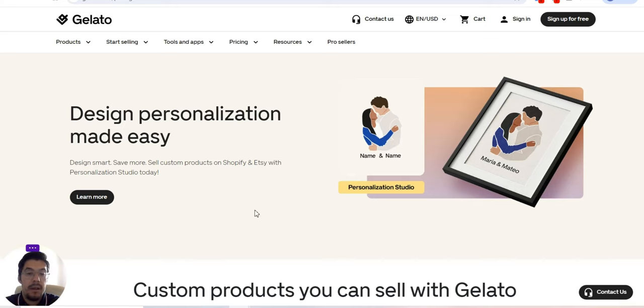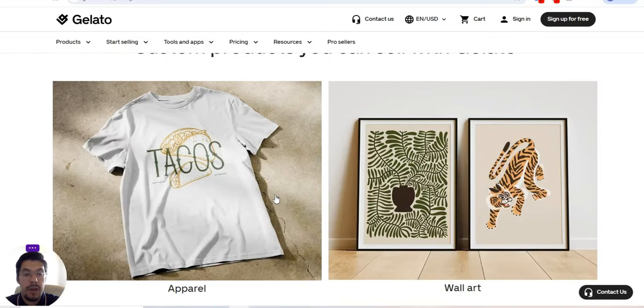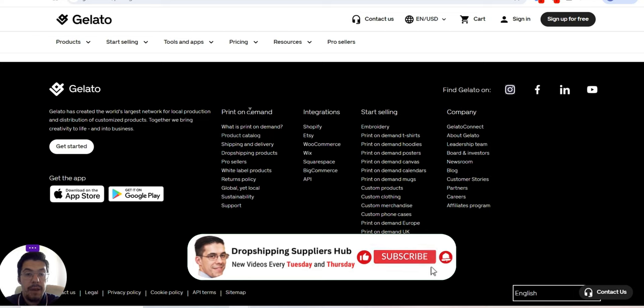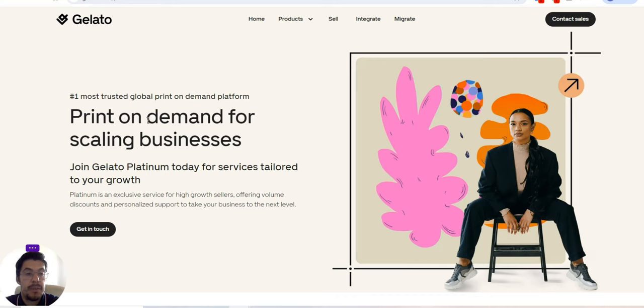You will not regret it. There is also a free trial, and if you choose the paid plan, you pay for what you sell. Here you have everything: print-on-demand t-shirts, hoodies, posters, and so on. They are available for dropshipping, and for pro sellers you can see print-on-demand for scaling businesses. You can join Gelato Platinum today.